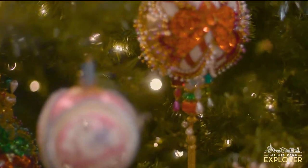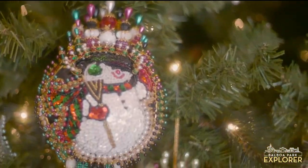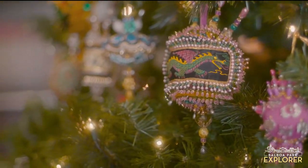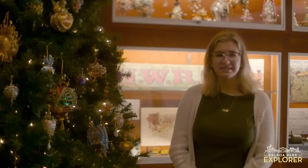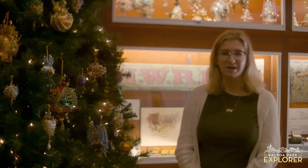They are made by two San Diego artisans — some ornaments taking two days to make, some taking two weeks to make. And they are made with precious stones, gems, and filigree collected from around the world, and we're so happy to have them here at the San Diego Model Railroad Museum.